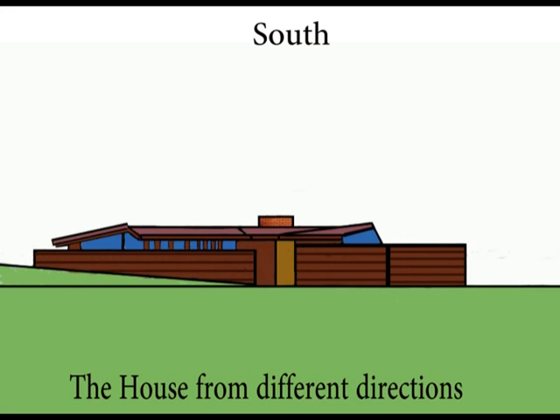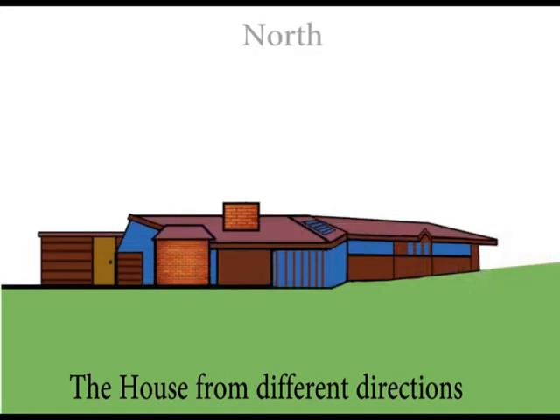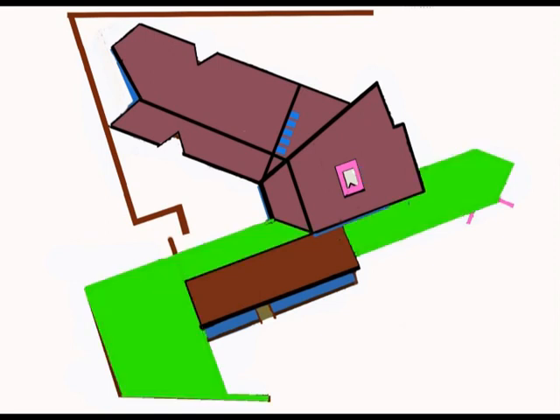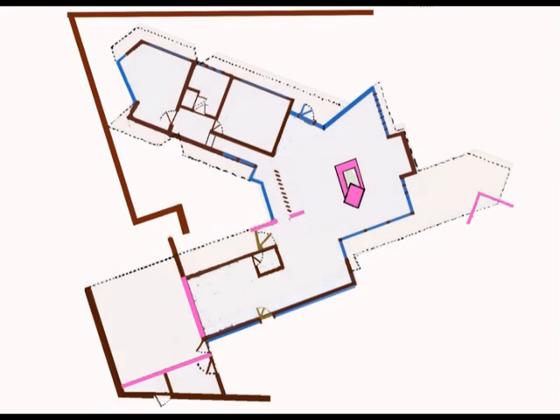That concludes the walkthrough of the interior, but this video wouldn't be complete without an overview of the roof construction, which is unlike any other house in the world. Roughly, the house has three different kinds of roofs: first the flat roof, then the diagonal roof above the kitchen which climbs to the east side, and finally the gable roof which is L-shaped from above and partly overlaps the flat roof.